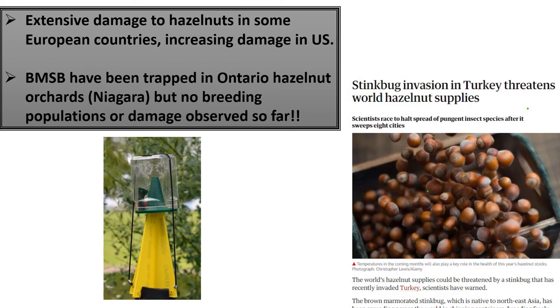Brown marmorated stink bug invaded European hazelnuts a few years ago and caused very extensive damage to commercial orchards in some European countries, including Turkey and the Republic of Georgia. In the U.S., they've seen sporadic but occasionally significant damage in New Jersey hazelnuts, and increasing damage in Oregon. In Ontario, we have trapped brown marmorated stink bug in hazelnuts in the Niagara region, but to date we have not observed any breeding populations in or immediately surrounding the orchards, and we haven't observed any damage to the nuts. Based on the history of damage from other countries and the fact that the insect is established in the Ontario landscape, it is important to be aware of what it looks like and the kinds of damage it can cause, because you may not see that damage until you crack the nut after harvest.